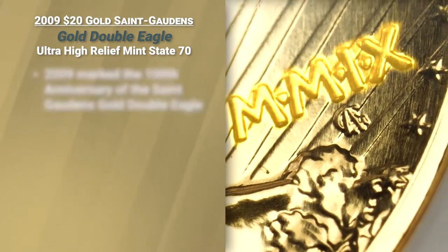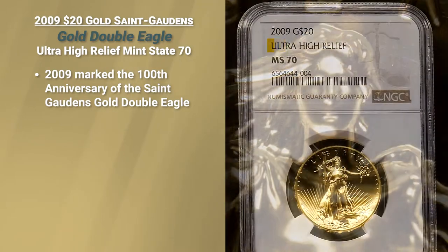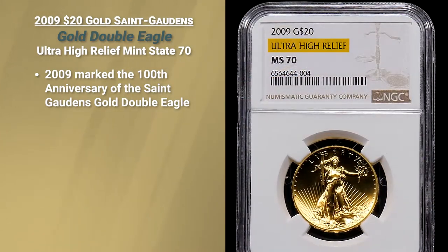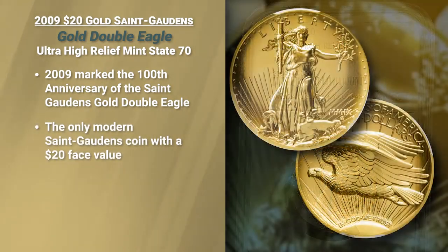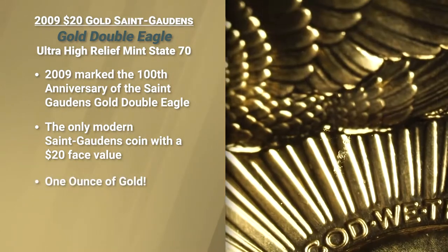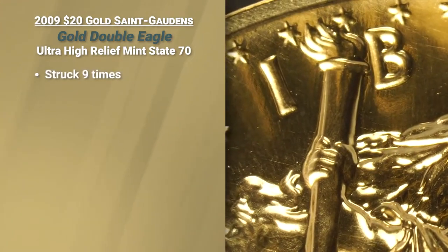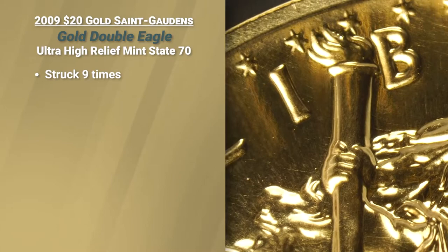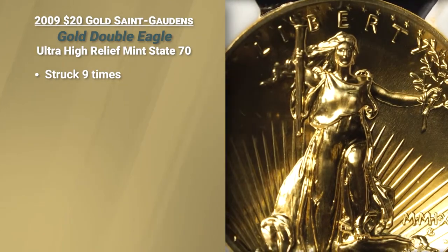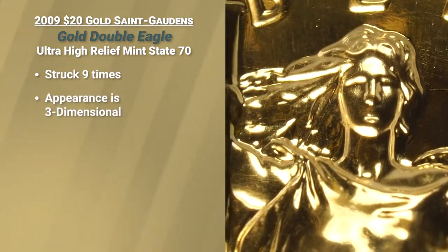In 2009, to honor the 100th anniversary, the U.S. reissued the 2009 ultra high relief. This is the only modern St. Gaudens design to appear on a coin with a $20 face value. This coin has an ounce of gold in it, and it was designed to be struck nine times — the mint struck these coins to give it not just a high relief, but an ultra high relief, a three-dimensional design of the original ultra high relief.